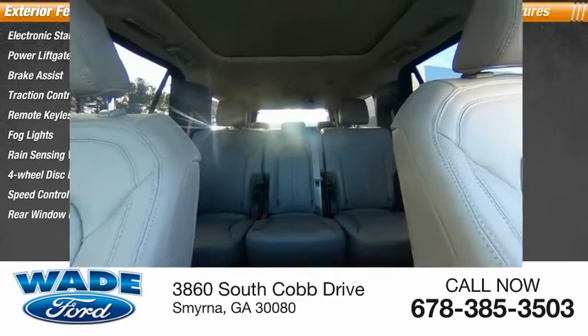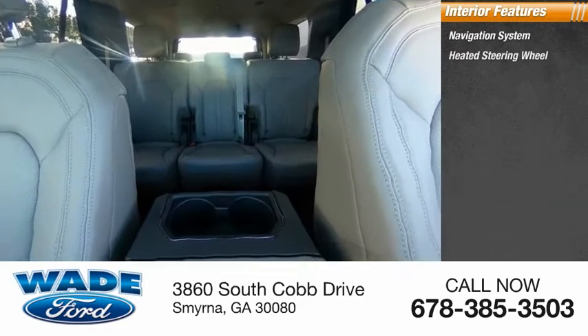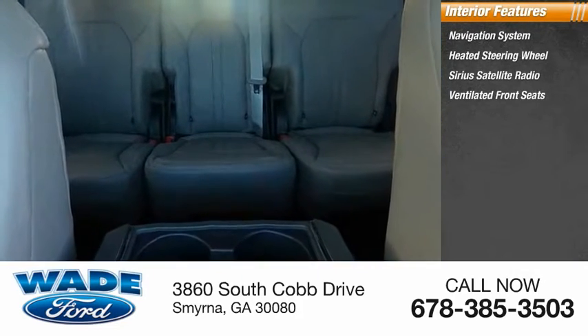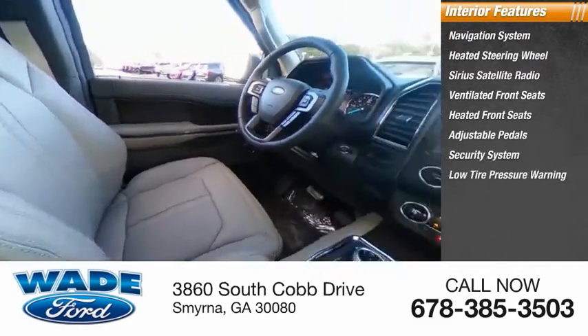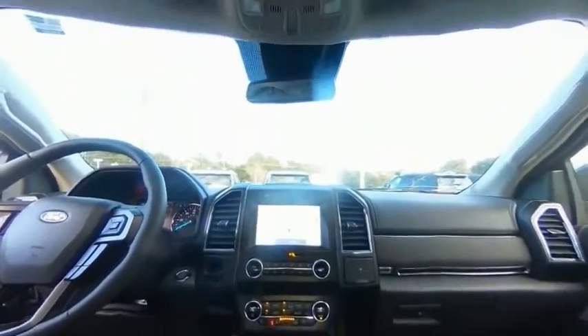window defroster. Inside you'll find a navigation system, heated steering wheel, Sirius satellite radio, ventilated front seats, heated front seats, adjustable pedals, security system, low tire pressure warning, trip computer, and power windows. Your new ride is just a phone call away.